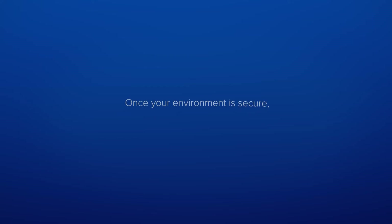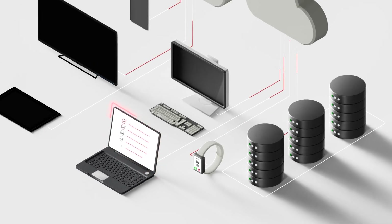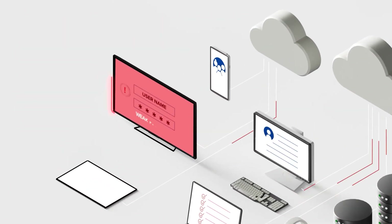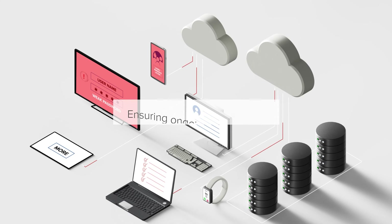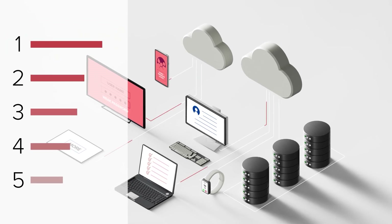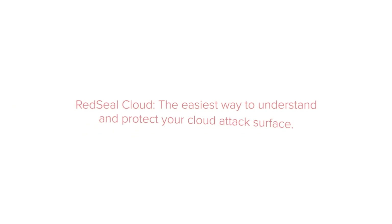Number three: creating continuous compliance. Once your environment is secure, you'll need to maintain and manage it. In an ever-changing environment with new technologies, new best practices, and new team members, this can be a challenge. Red Seal Cloud continuously reviews your cloud infrastructure for things like weak passwords, overly permissive access, and more, ensuring ongoing compliance. It also helps you prioritize your resources by highlighting the most urgent issues, so you can harden your environment from future threats before they become a risk.